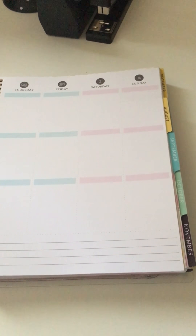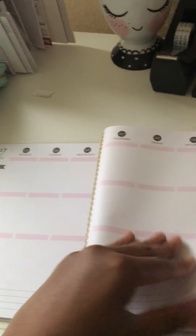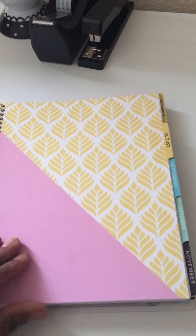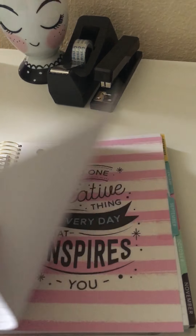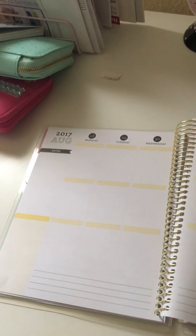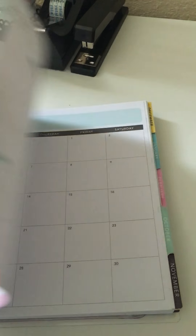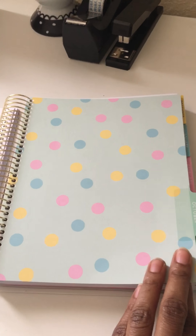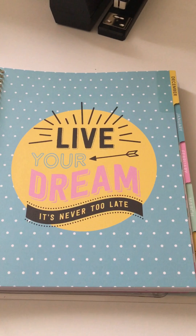I'm going to go through the months briefly. We're in July right now, and at the end of the month it has a note page — this one just has one note page, sometimes they have two. Then this is August — pretty much the same for all the months, just with a different color theme — and then one note page for August. September says 'Do one creative thing every day that inspires you.' Then October, and then November — 'Live your dream, it's never too late.'